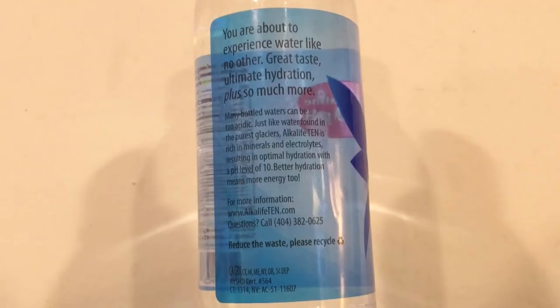Aqualife 10 claims to have a pH level of 10, which is the highest I've ever tasted. It also has a hint of fruit flavor to it. This is also a BPA-free bottle. It has sodium — 3.3 milligrams — and potassium at 9.8 milligrams. The source of this water is Blue Springs in Hamilton, Georgia.